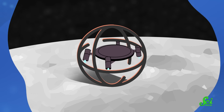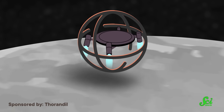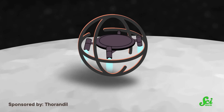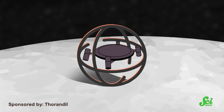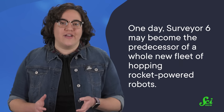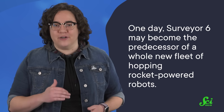Steam isn't the only new technique in the works. Because a lot of the targets for these hopping missions are low-gravity worlds, some scientists have proposed the jump-and-wait method. It's basically what it says on the tin: launch a craft straight up and wait for the ground to rotate below it. When the craft comes back down, it will land in a totally new spot — practically no navigation necessary. So one day, Surveyor 6 may become the predecessor of a whole new fleet of hopping, rocket-powered robots.